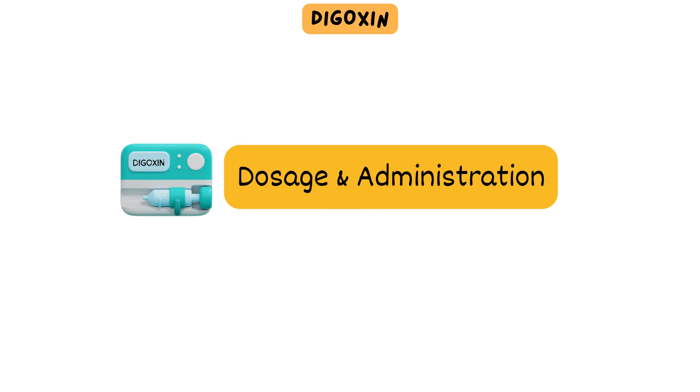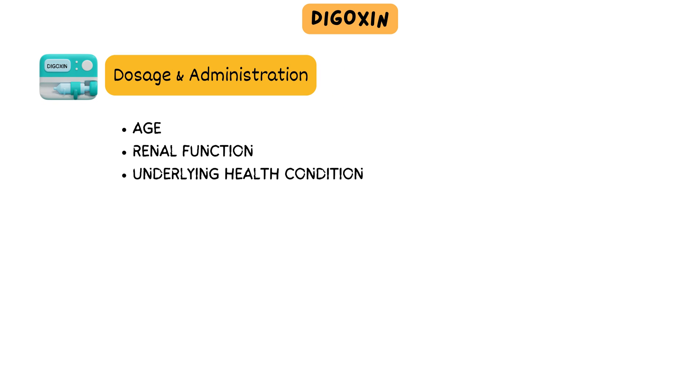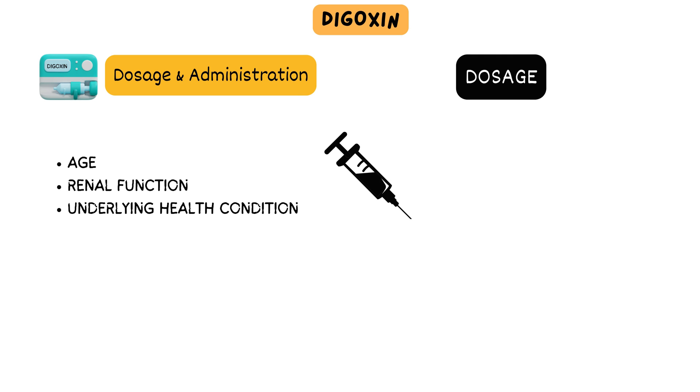Dosage and administration of digoxin depend on factors such as age, renal function, and underlying health conditions. Typically, digoxin is given in several divided doses, but it should not exceed 1.5 milligrams per day initially. Following the initial dose, the maintenance dose is between 0.125 to 0.25 milligrams per day.